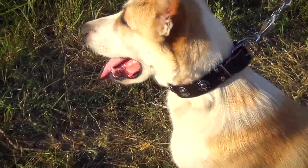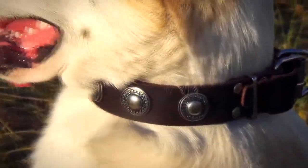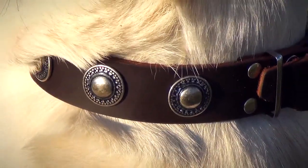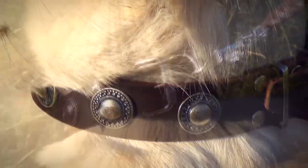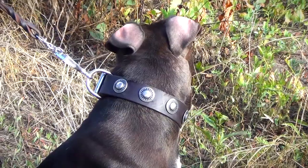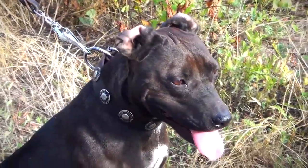Gorgeous silver-like circles accentuate the nobility and beauty of your dog. They are hand-set and duly riveted, so you can be sure that they will not fall away with time. It can be said without exaggeration that the collar will serve your pet for many years.